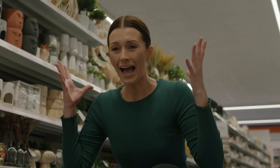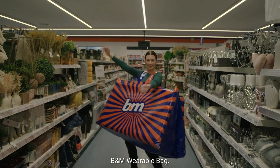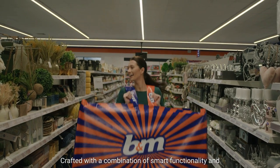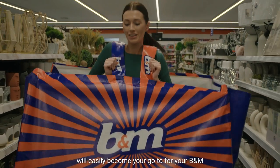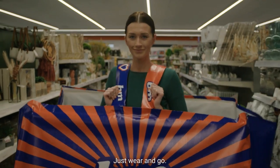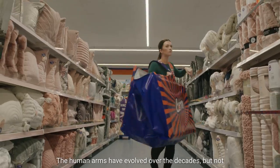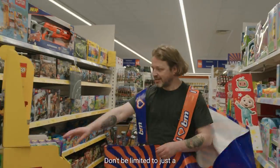That's why we've launched the revolutionary B&M wearable bag, crafted with a combination of smart functionality and timeless aesthetics. The wearable B&M bag will easily become your go-to for your B&M bargain shopping trip — just wear and go. Human arms have evolved over the decades, but not at the rate that the B&M customer's needs have.